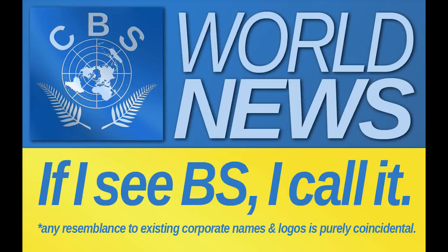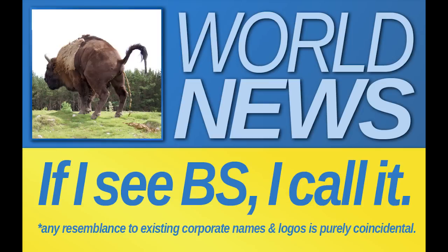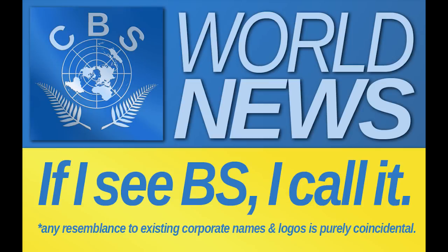Hello, and welcome to the first ever inaugural edition of the CBS World News. This is your host, Chubby Ballsack — but no need for formalities here, you can call me Chubbs. My mission, as it says, if I CBS, I call it CBS World News.